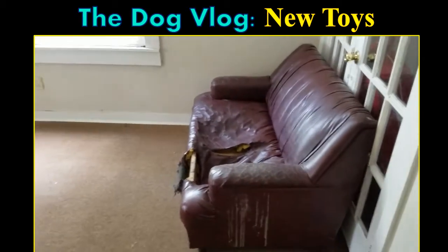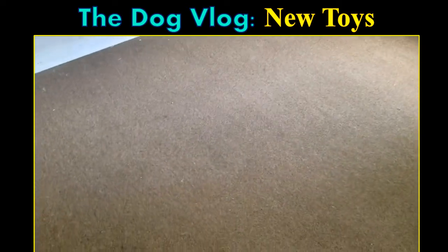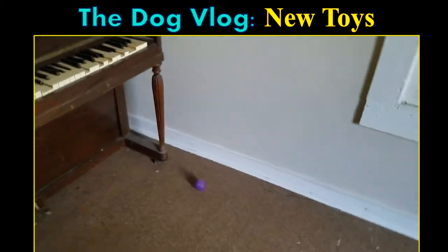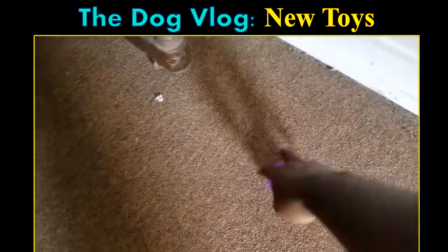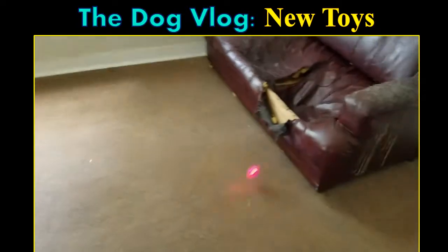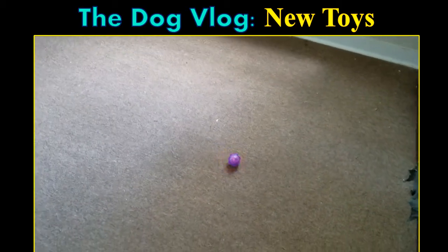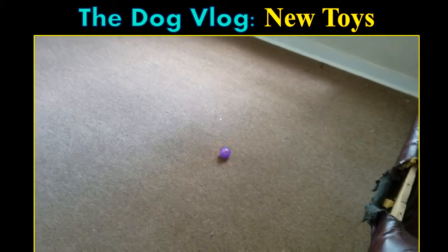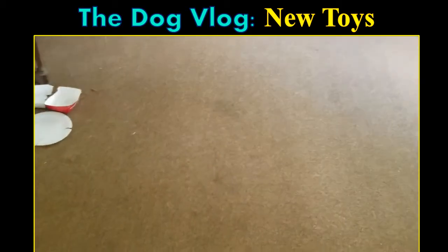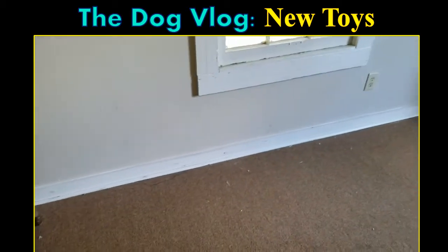He loves to jump and play around on that chair for some reason. There were other toys in this room but I moved them out because he just didn't have an interest in them. The only toy that really seems to keep his attention right now is this ball that lights up. I use it to play with him and he'll play with it by himself sometimes, but I have to stay near him so he doesn't chew through it and get to the electronic part.